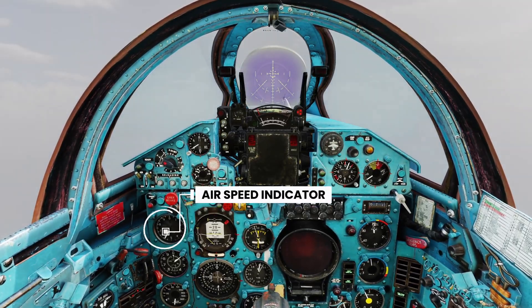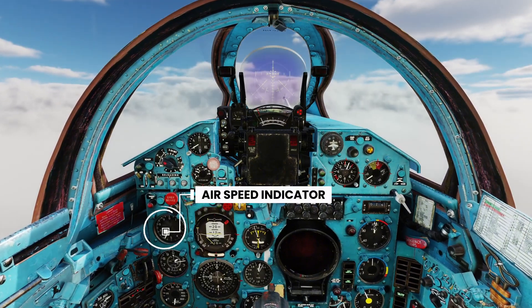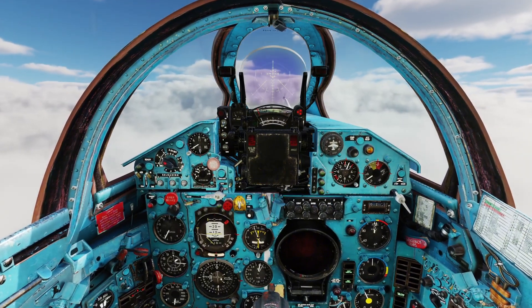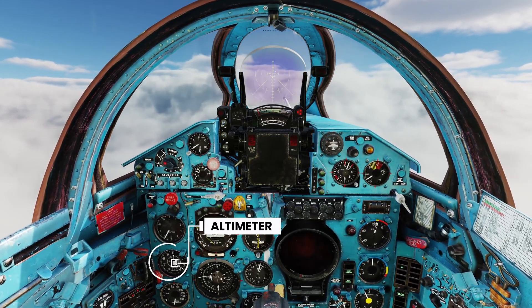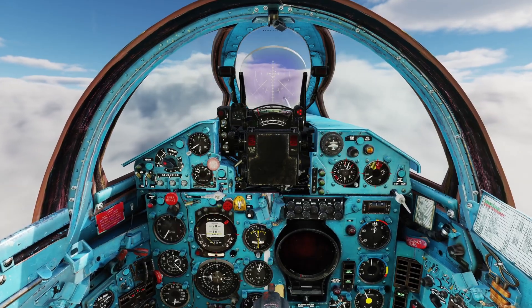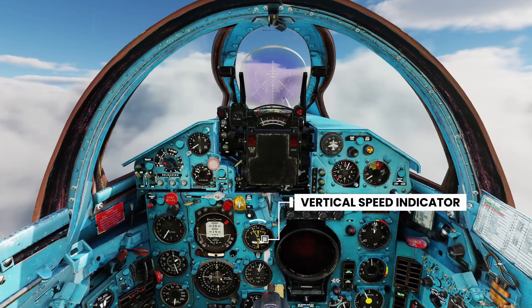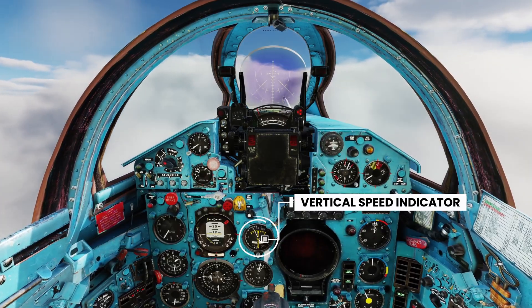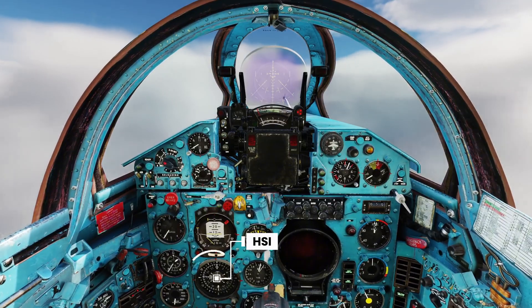Here's the airspeed indicator. Right now, we're holding 600 km/h. This is the altimeter — our current altitude is displayed here. Next is the vertical speed indicator, or VSI, which tells us whether we're climbing or descending. And finally, the HIS — it shows our current heading and direction to the runway.